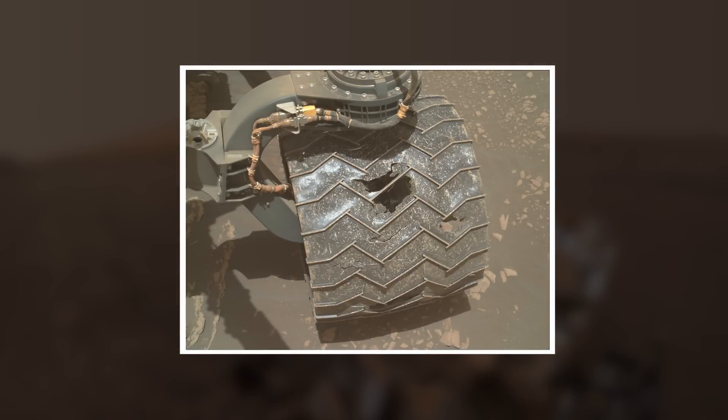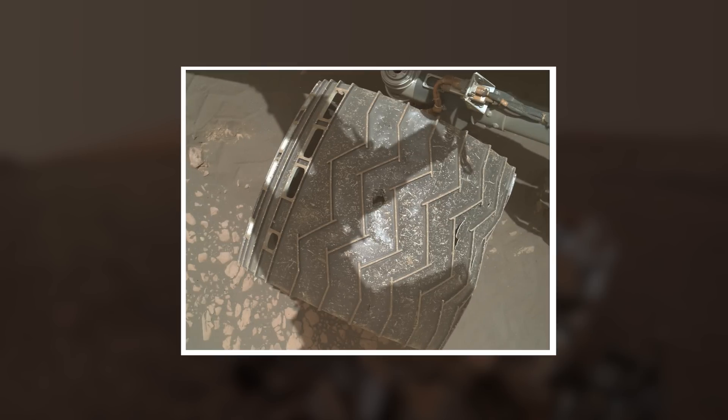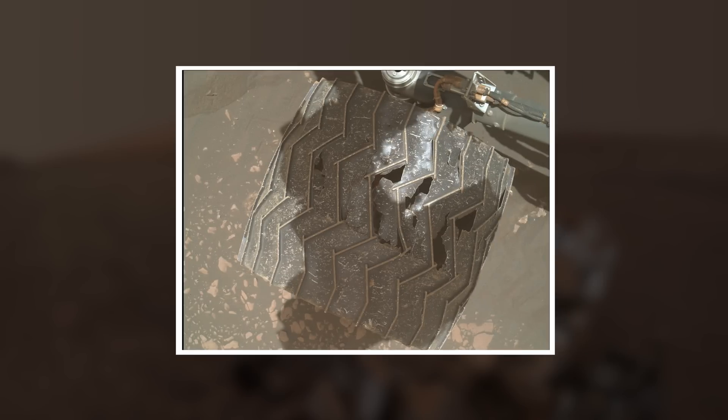On Sol 2407, a wheel check is initiated. Nothing surprising is found. The team's damage mitigation efforts — driving over softer terrain — seem to be working well. There is also a plan B in case the damaged wheels get in the way of the mission: the team would order the rover to scrape a wheel against a sharp rock, hacking off any bits that may damage some of the rover's more sensitive components.